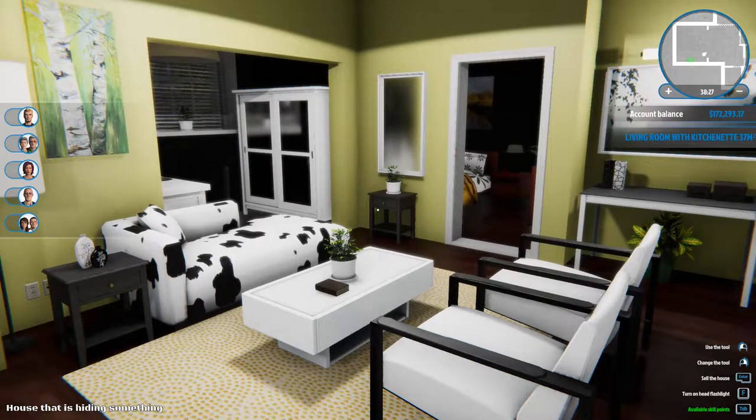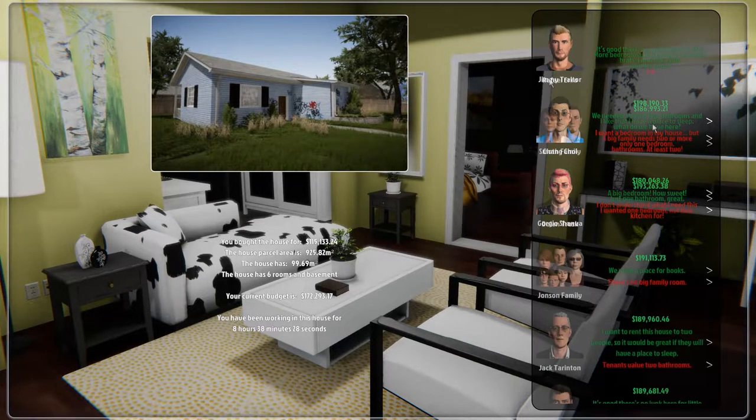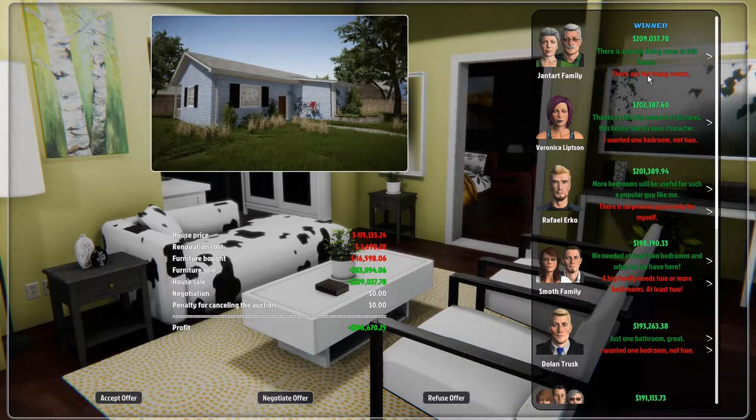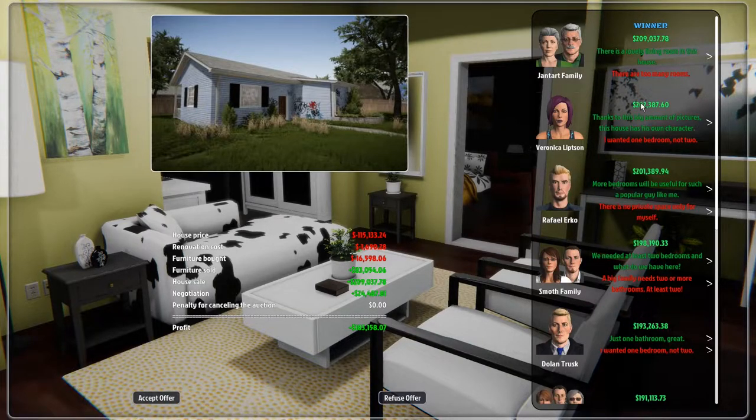Let's do this, guys! Big bedroom — how sweet. We bought this house for $115,000. I'm always trying to double my money so I'd need $230,000 to double it. But $202,000 — there are too many rooms. I feel like I want to negotiate. Is this crazy? $24,000 extra. Oh, they took it! We'd be glad to live here. It's the Jantart family again. We ended up doubling our money — the profit was $183,000. I'll accept that offer. Bye, house!